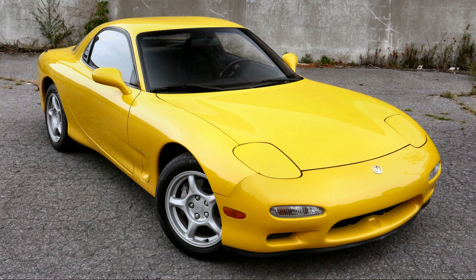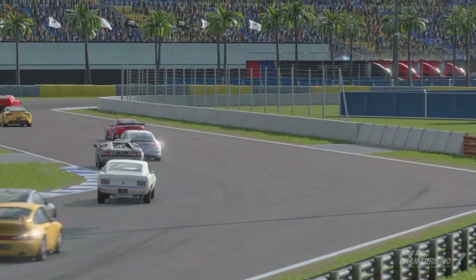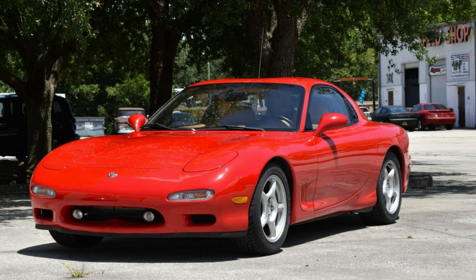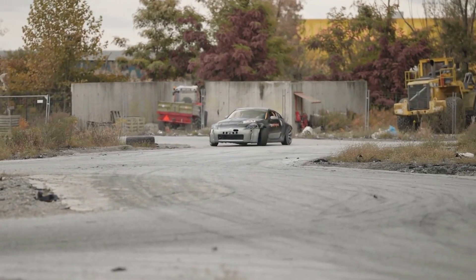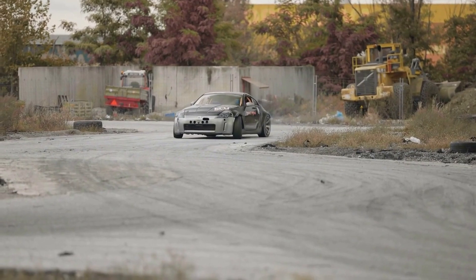The 1993 Mazda RX-7 was driven by Dominic's friend and fellow street racer, Han. Its sleek design and rotary engine made it a popular choice among import car enthusiasts, and it was often used in street racing scenes throughout the franchise. In Tokyo Drift, the RX-7 played a crucial role in the movie's climactic drift race, where it was pitted against a Nissan 350Z. The RX-7's handling and performance made it a fan favorite, and it helped establish drifting as a key element of the Fast and Furious franchise.